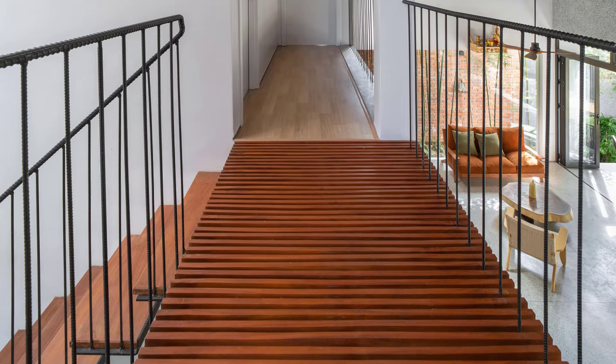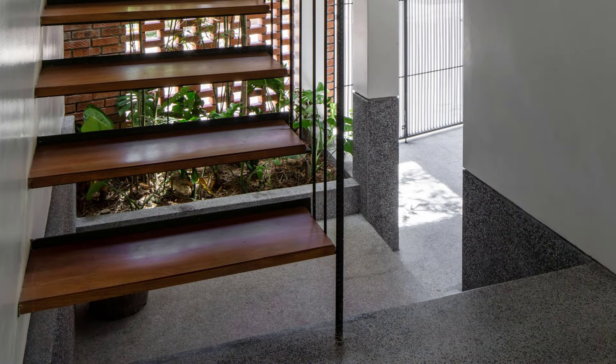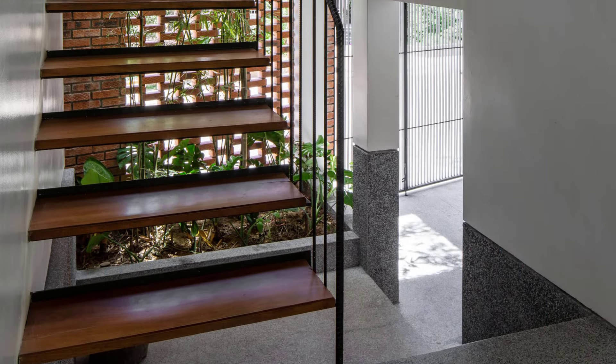The two functional blocks are connected by an airy iron staircase and a wooden bridge, creating a light and visually interesting transition between spaces.